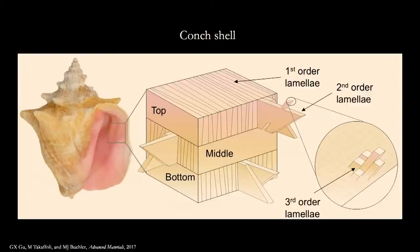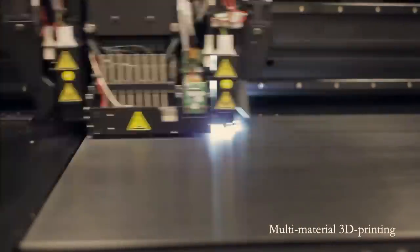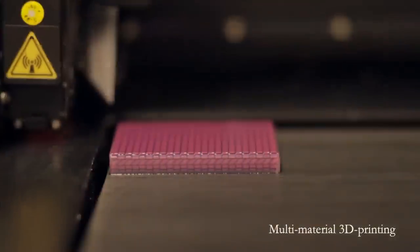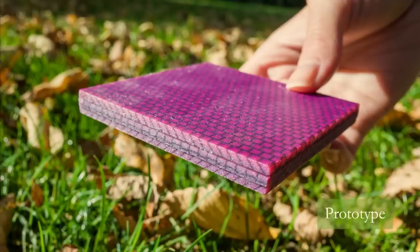We first create a virtual model on the computer, then translate it into a physical sample using 3D printing. We're able to mimic the detailed features seen in real conch shells using synthetic materials such as rubber and plastic. This is an image of the conch shell-inspired prototype that we have 3D printed.